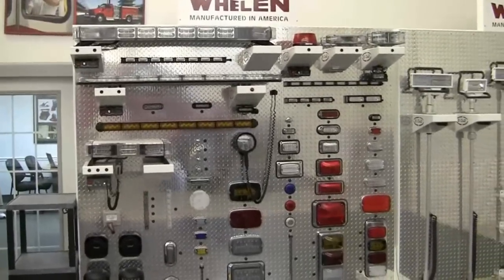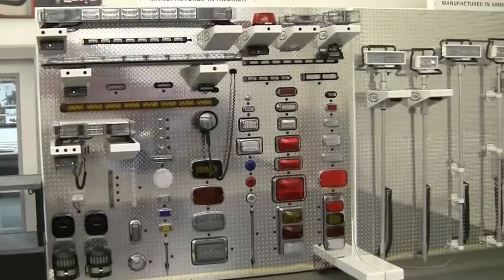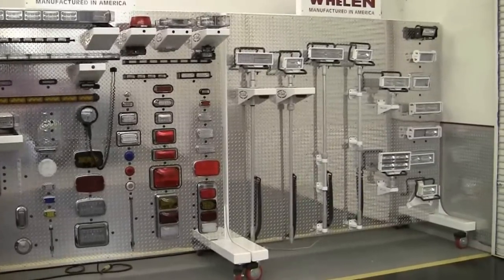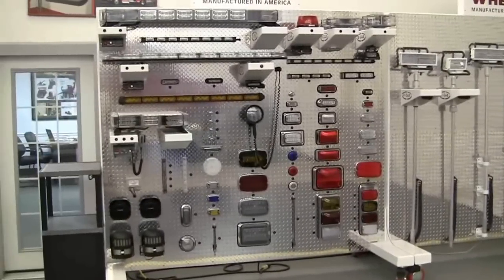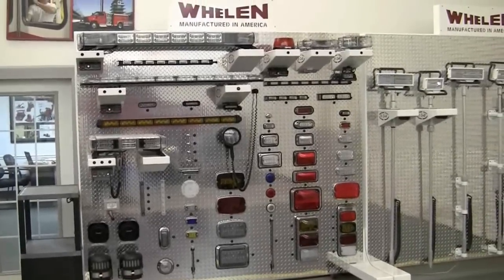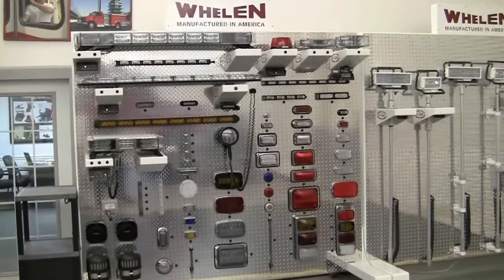Today we'd like to show you a product spotlight feature at the E1 Delivery Center in Ocala, Florida. This is a really neat setup where Wayland and E1 have partnered together to show you the newest technology available to the fire service for your fire apparatus.